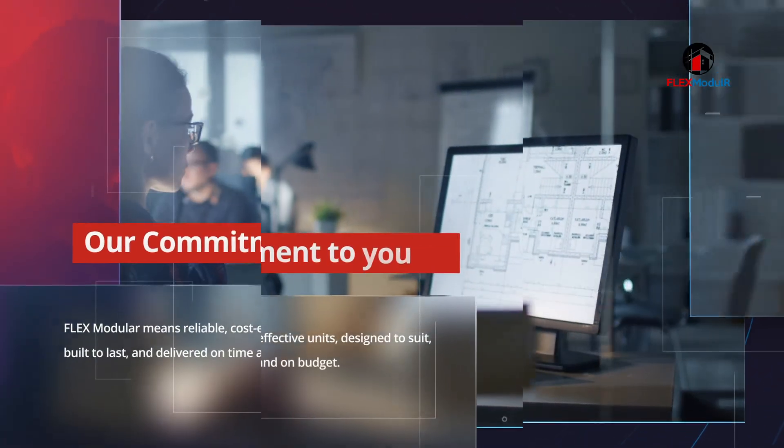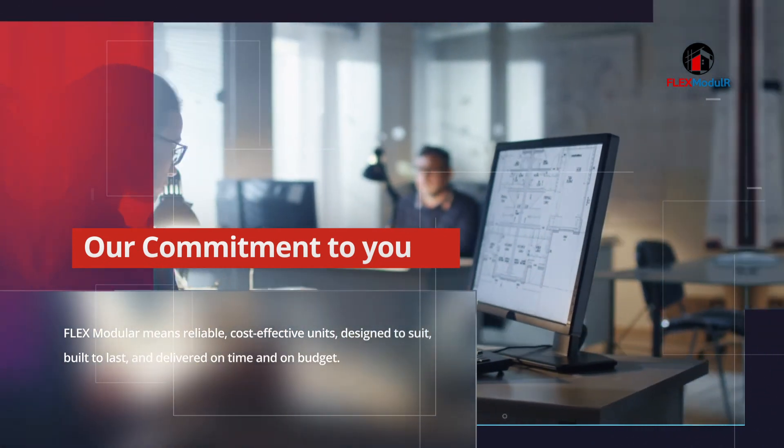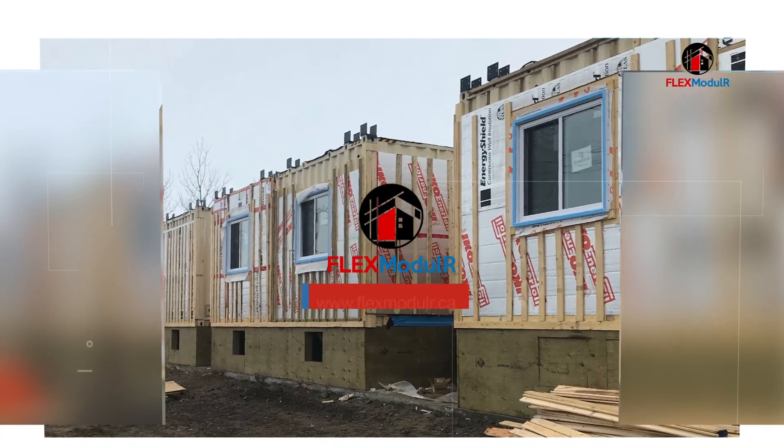Flex Modular means reliable, cost-effective units designed to suit, built to last, and delivered on time and on budget. Contact us today.